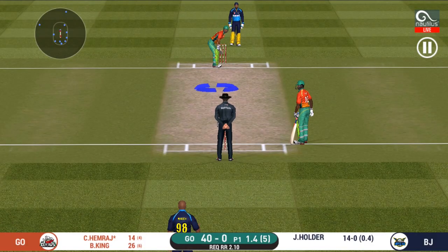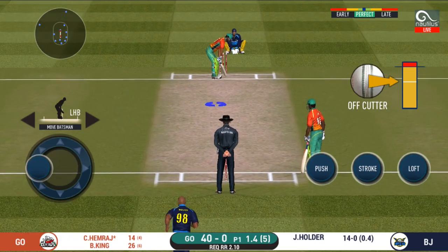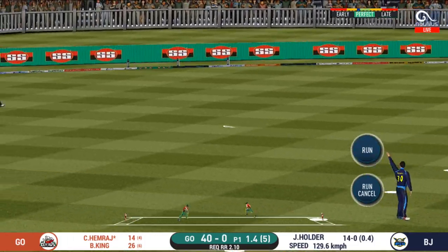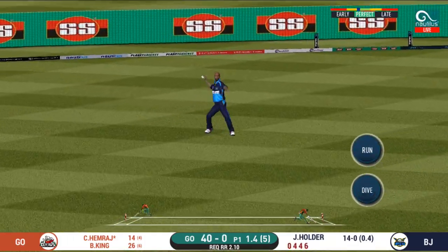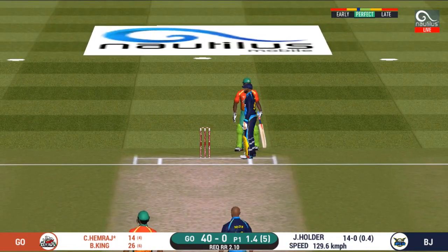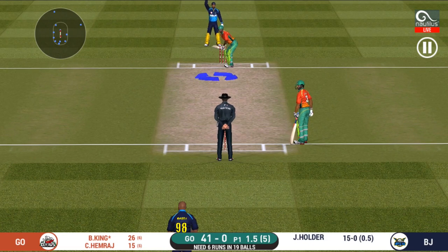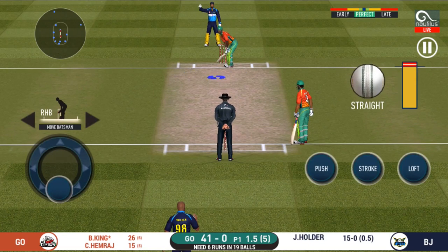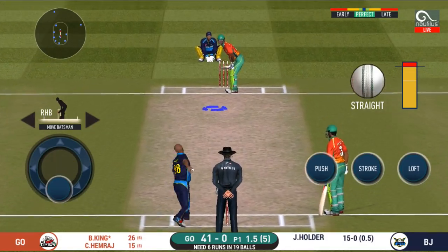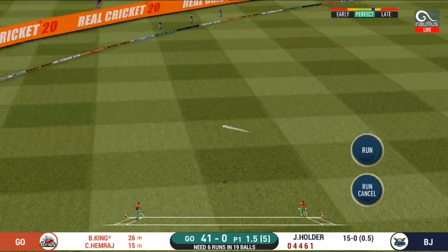He seems to have carried his form from the last match. That is a very quick single taken. The field is placed at point. Oh lovely shot — that is a beauty, that will be four!